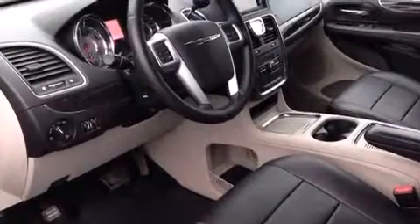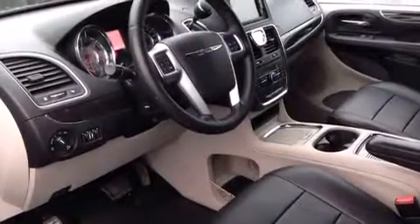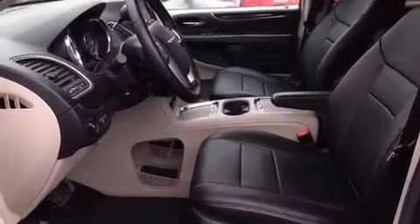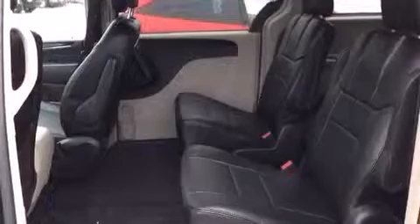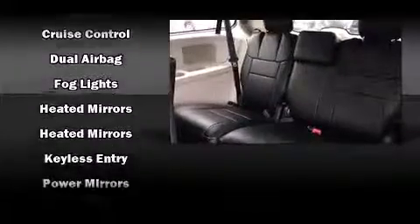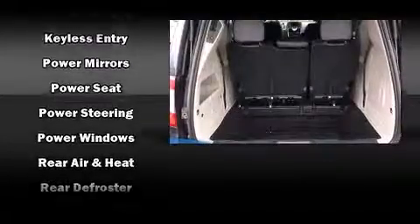The stereo features six speakers providing excellent sound throughout the cabin. Chrysler also prioritized safety and security by including dual front impact airbags with occupant sensing, front and side impact airbags, traction control, and brake assist.